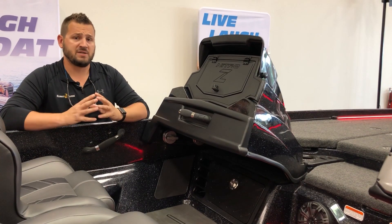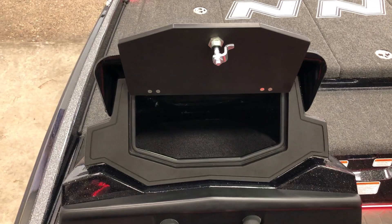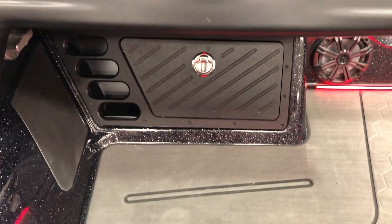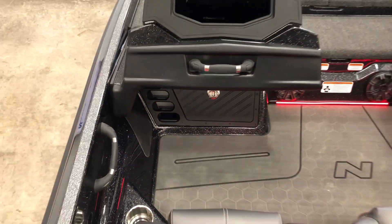Moving to the port side of the boat, we've got a removable port console with a huge glove box area. Beneath it, we've got a storage drawer, and then on the other side of it, we've got more easy access rod storage.